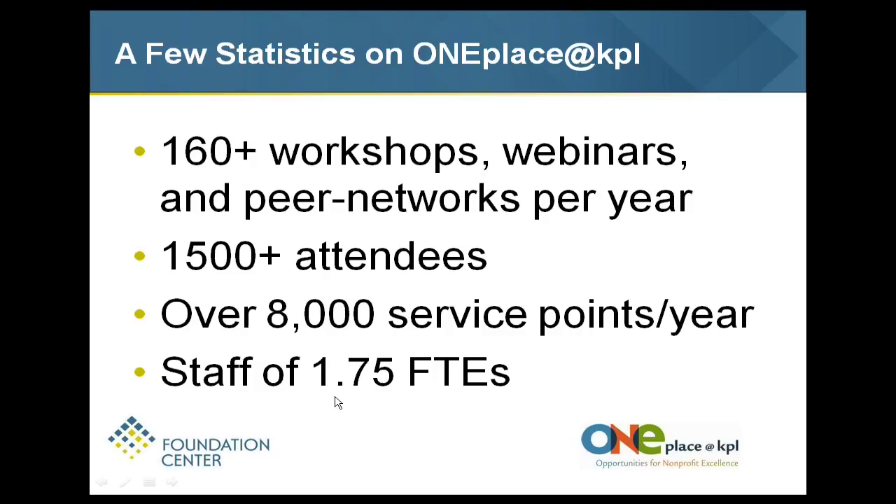The other thing I would do is check in your area for a management support organization in addition to or as part of the cooperating collection. Some are statewide – in Michigan we have seven organizations similar to this, though they have a membership and fee base. Around the country there are other organizations like ours that would provide the cooperating collection and additional workshops and services.